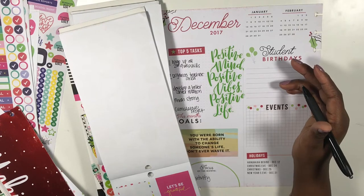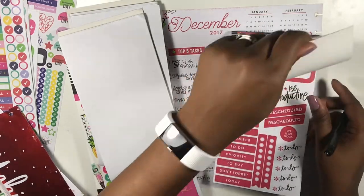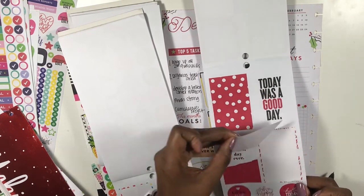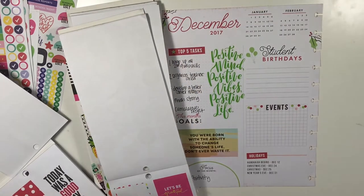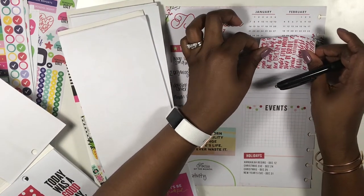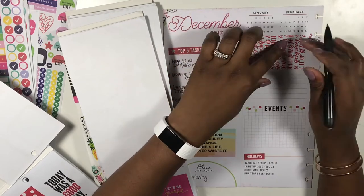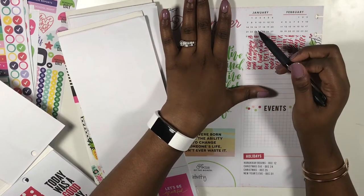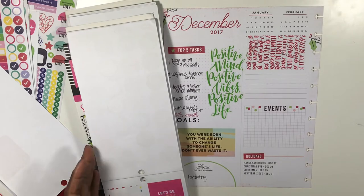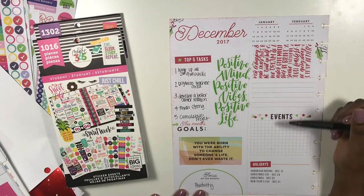I don't do student birthdays in my planner, so I'm going to grab my big sticker book. Since I have some green on here, I'm going to grab the red one and lay it right there on top of those balloons. I did cover some days out of January but that's fine — I don't really want to put my events there, so I'm going to move on. This is my December dashboard right here.